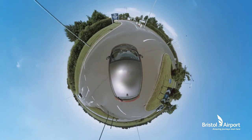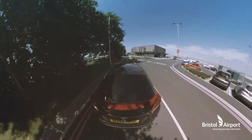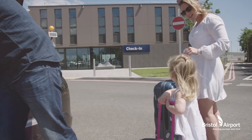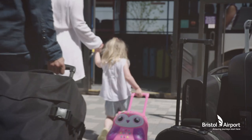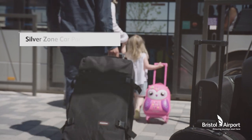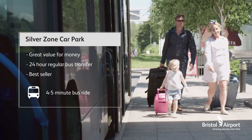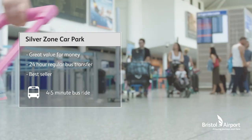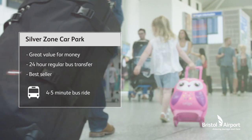Our Silverzone car park is ideal for the Bakers, travelling with their three-year-old daughter to Mallorca for two weeks. As our best-selling parking option, suitable for stays of two days or more, passengers also benefit from a convenient 24-hour courtesy bus transfer that will drop them right outside the terminal door in under five minutes. Handy if, like the Bakers, you've got a few too many bags to carry.